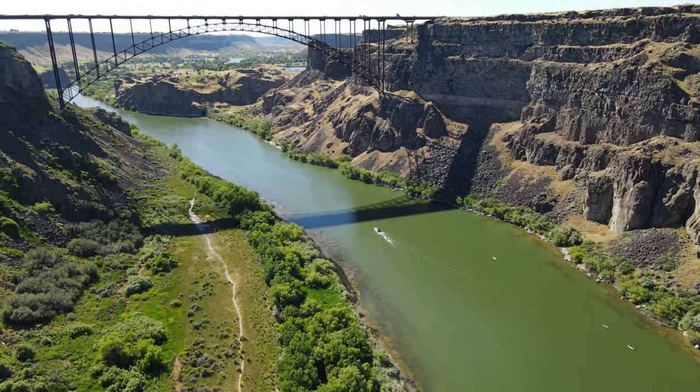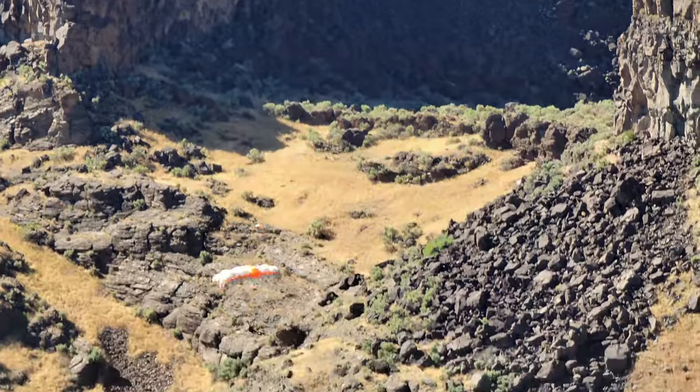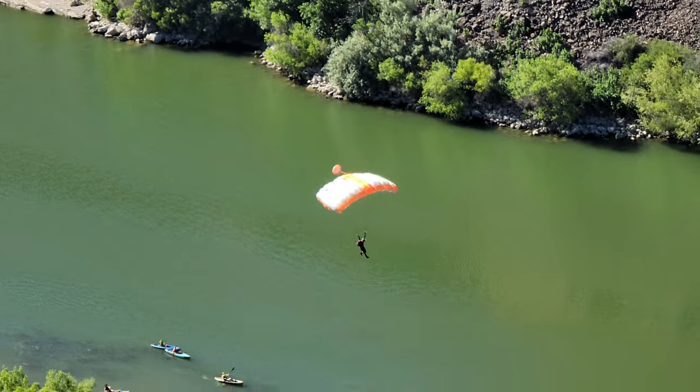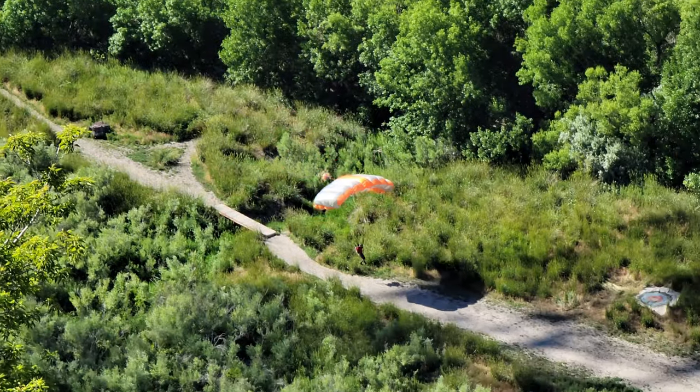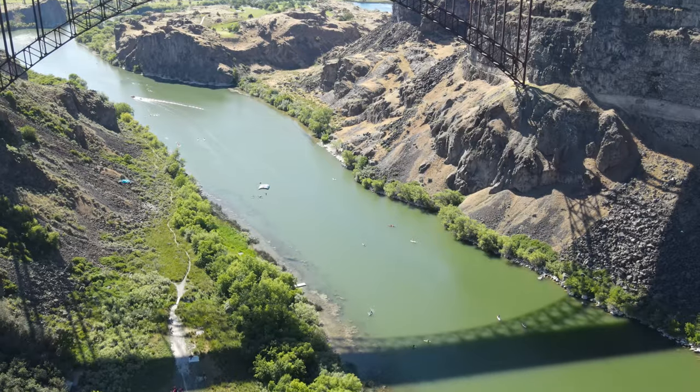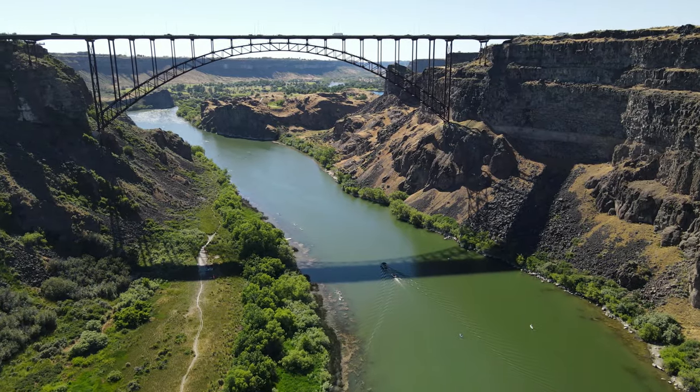When you're in Twin Falls, you have to go see the base jumpers jump off the bridge. We experienced this amazing show from a view in the park across from the mall. It's awe-inspiring to see these brave people jump and skillfully navigate to a landing pad in the park below. We just saw like five base jumpers jump off the Perrine Bridge — it was so cool. It's amazing how they all navigate to land in the right place in the park.